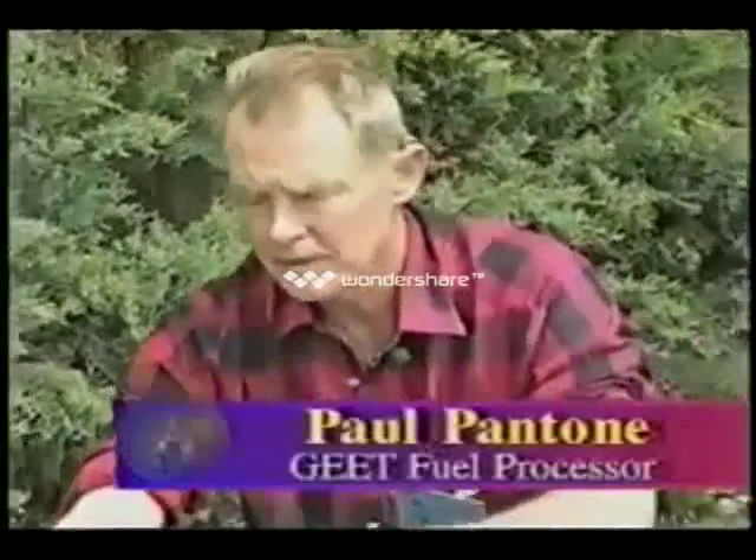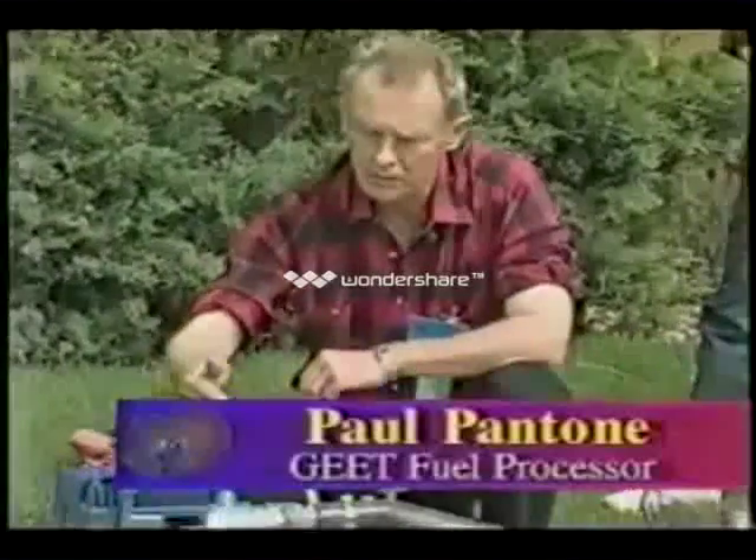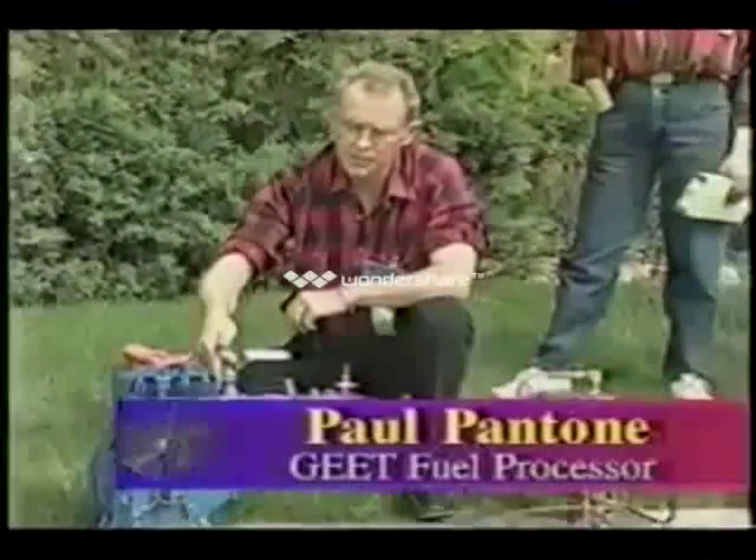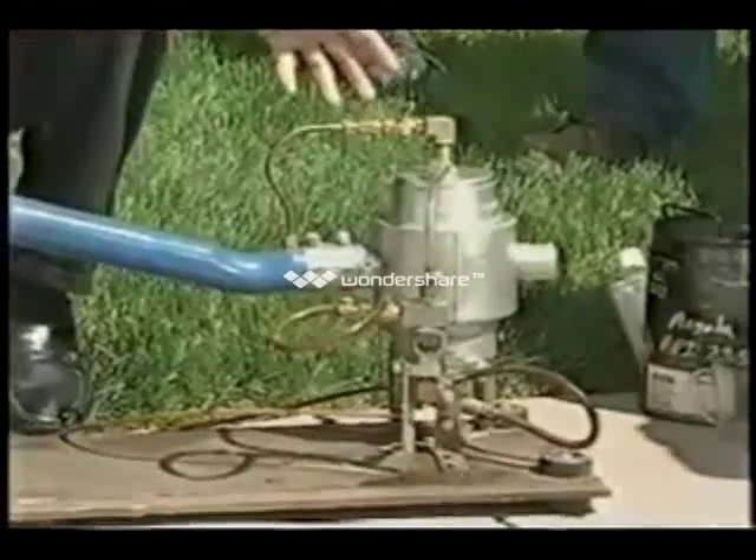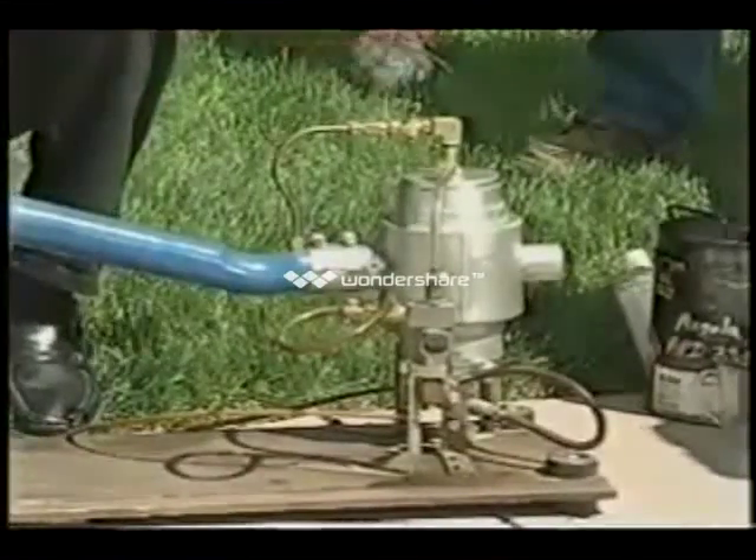Utah inventor Paul Pantone has developed what he calls the GEET Fuel Processor, a plasma generator similar to a super carburetor that actually appears to run on 80% water and is entirely non-polluting.